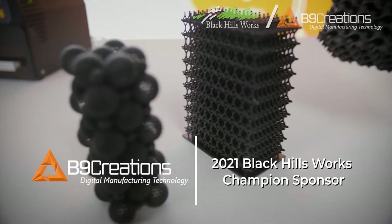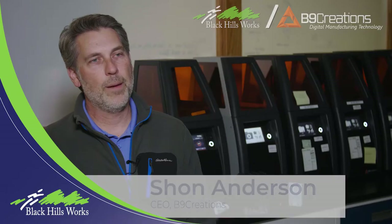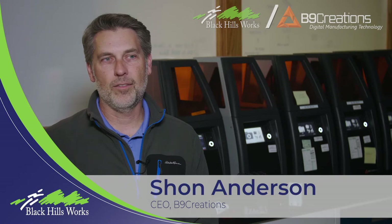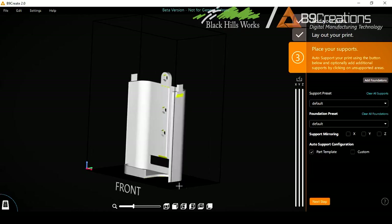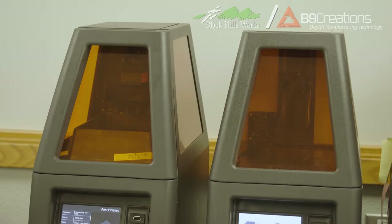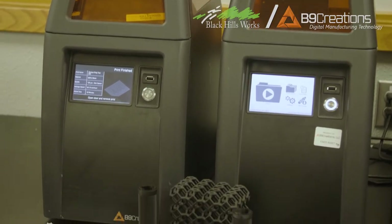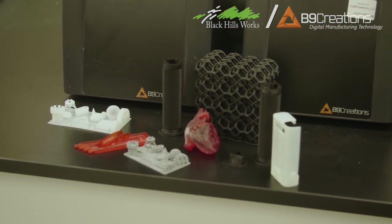We're a provider of additive manufacturing solutions to customers in about 70 different countries around the globe. When people are used to making things the old-fashioned way — which might be injection molding or milling or even in some cases hand carving — we digitize that process by connecting a computer-aided design software with one of our additive manufacturing platforms that can turn that 3D CAD model into a printed object in a matter of minutes.